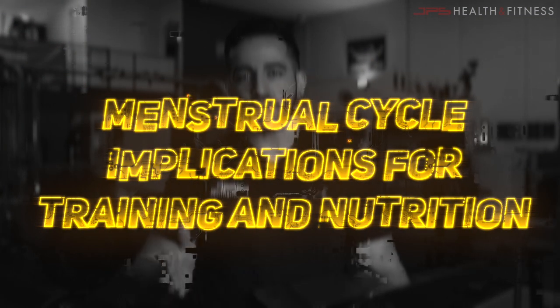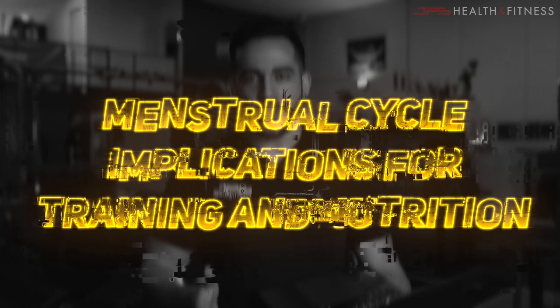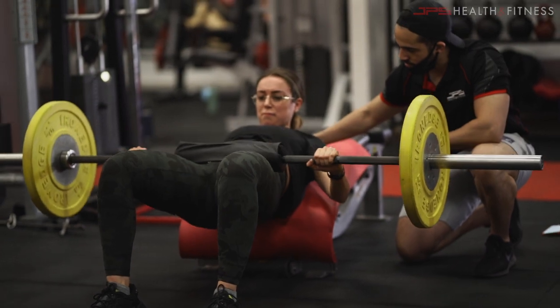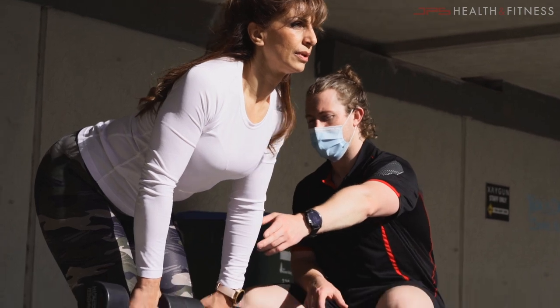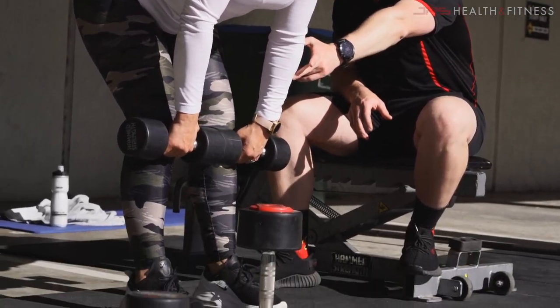Today we're going to be speaking about menstrual cycle implications for training and nutrition, obviously for females. Whether you're a female who does your own training and nutrition, or you're a coach who coaches females and prescribes certain training and nutrition strategies, hopefully this video will be of some use.